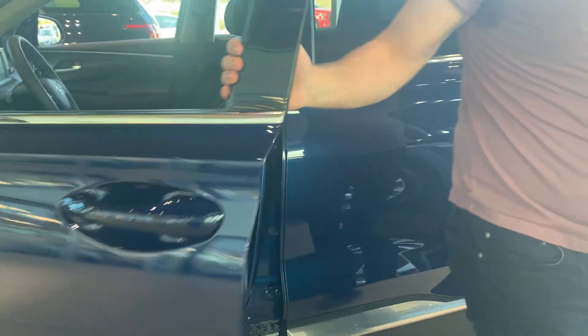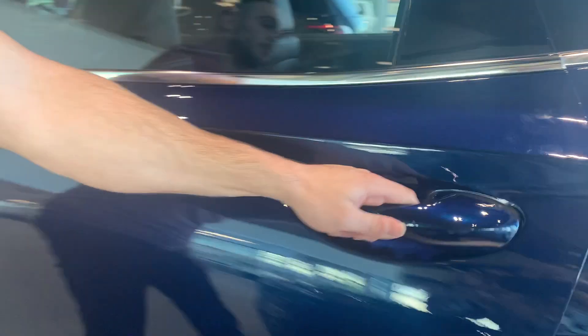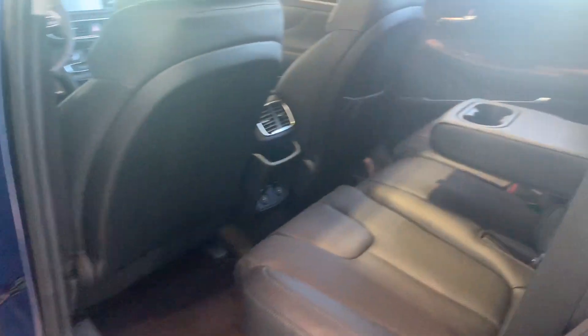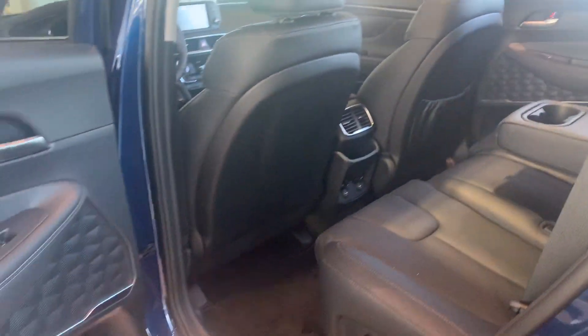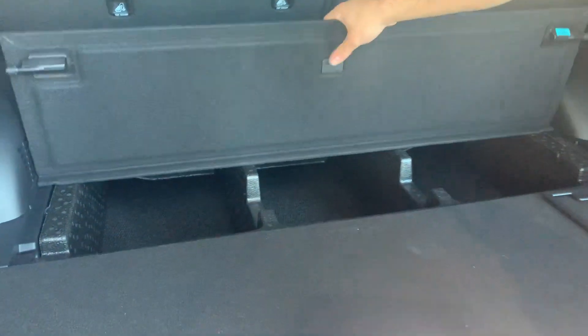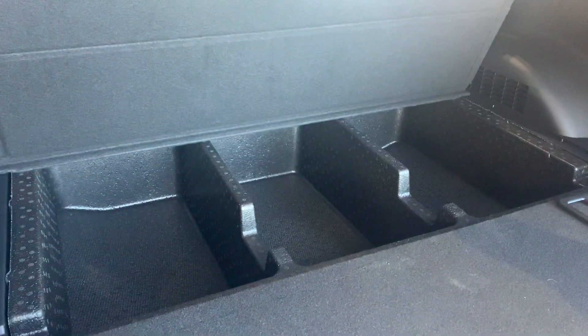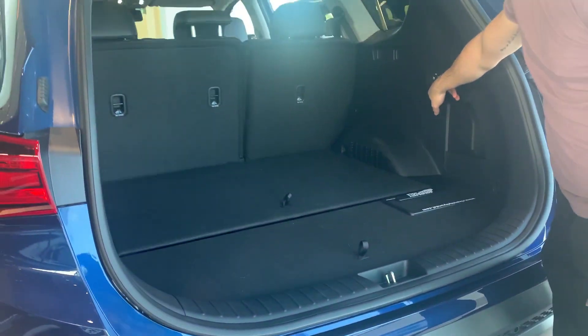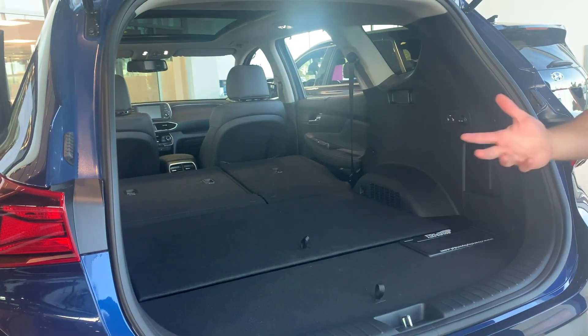Now to show you the back, it does come with lots and lots of space for the passengers in the back. And in the trunk here, lots of trunk space as well with lots of storage compartments — great for groceries and anything like that. The seats in the back are a 60-40 split, so they do fold flat at the press of a button.